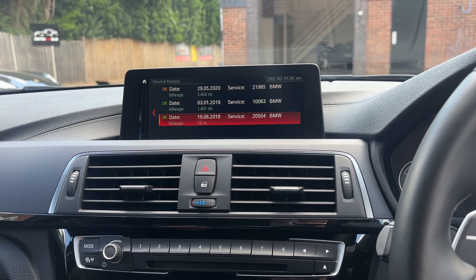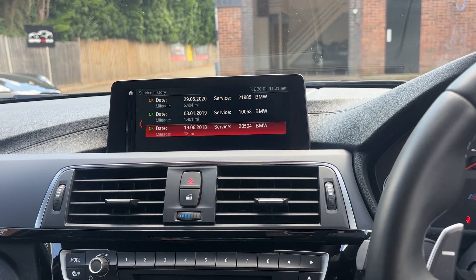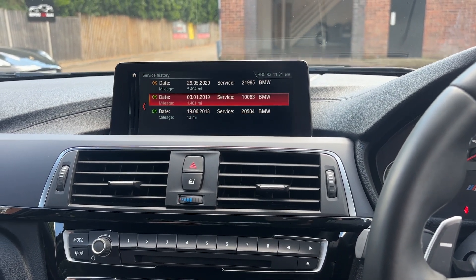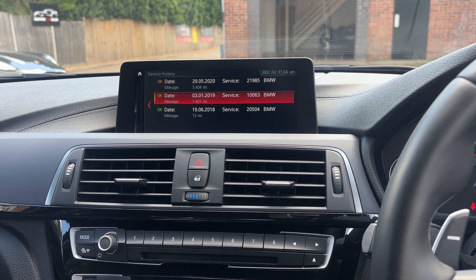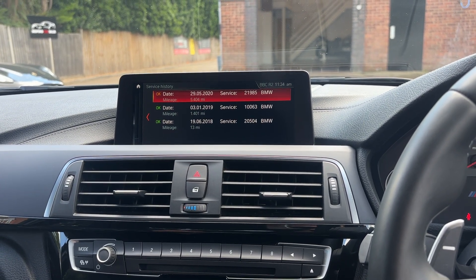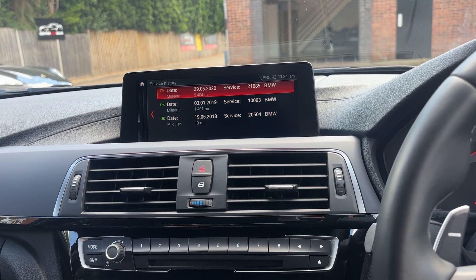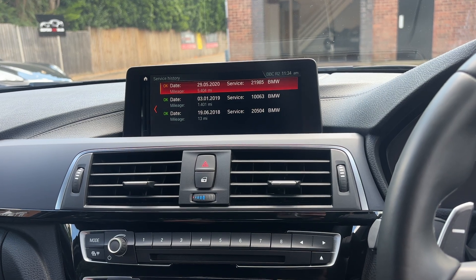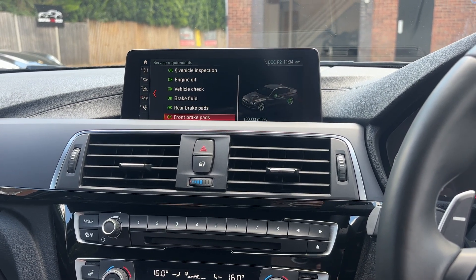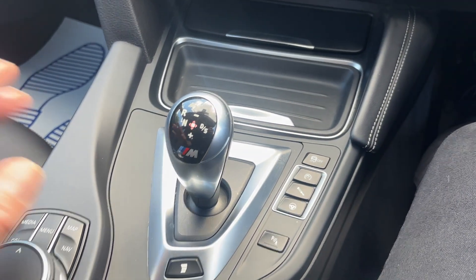Service history on this car is mainly independent but with some early BMW stamps. We've got a PDI at 13 miles in 2018, a running-in service at 1,400 miles in 2019 — very important — and then another service at 5,400 miles in 2020. The majority of its miles — around 40-odd thousand — have been done in the last four years. Loads of history on this thing.